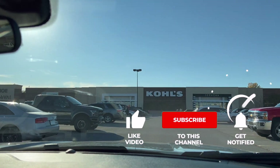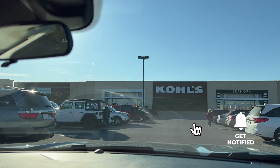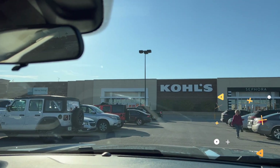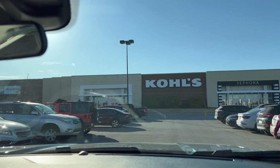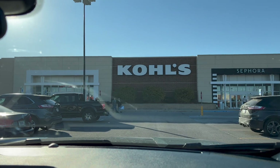So before we get in there, make sure you hit that subscribe button below if you haven't already done so, also the bell notification button — that'll get you notified when we put up future videos. Love for you to hit the like button too. Let's get parked and head into Kohl's to see what we can buy with 40% off.